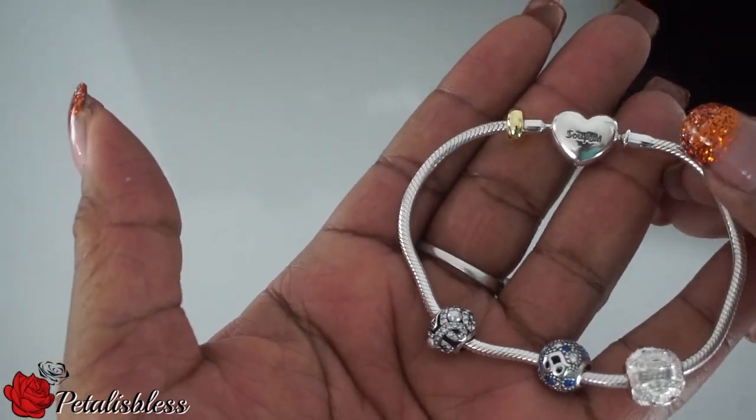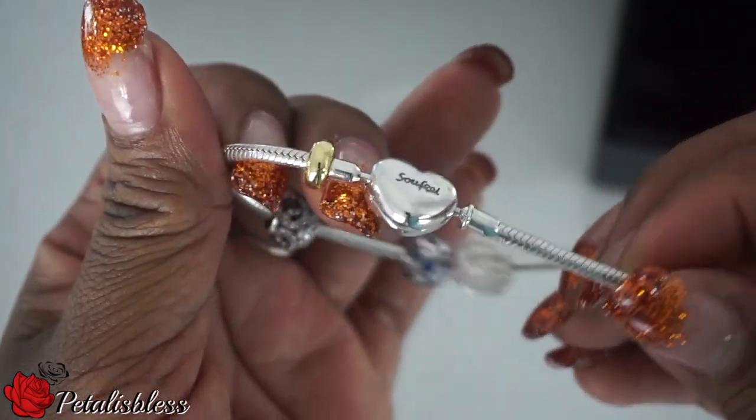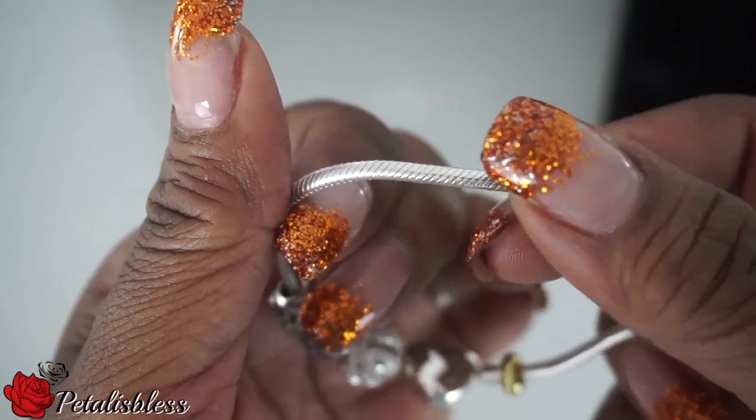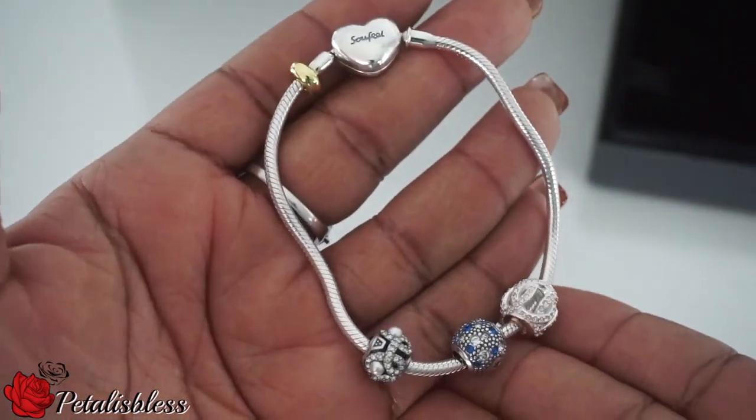My daughter has a Pandora bracelet and I don't see the difference — I really don't. The only difference is that hers cost more than mine, and she loves mine and loved the price I got it for too.